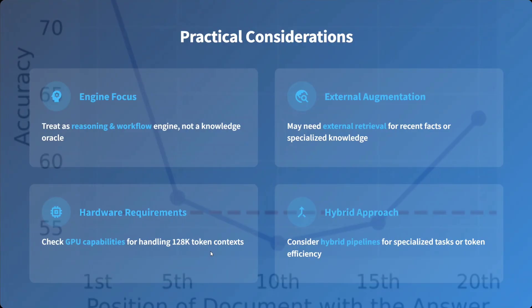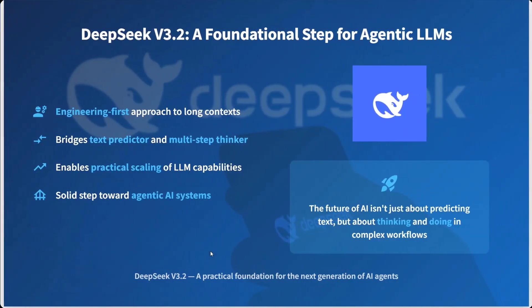Practical considerations: treat it as a reasoning and workflow engine, not a knowledge oracle. External augmentation may be needed for recent facts. Check your hardware requirements carefully. Consider hybrid pipelines for specialized tasks. DeepSeek V3.2 is a foundational step for agentic LLMs — an engineering-first approach for long context that bridges text prediction and multi-step thinking, enabling practical scaling of LLM capabilities.